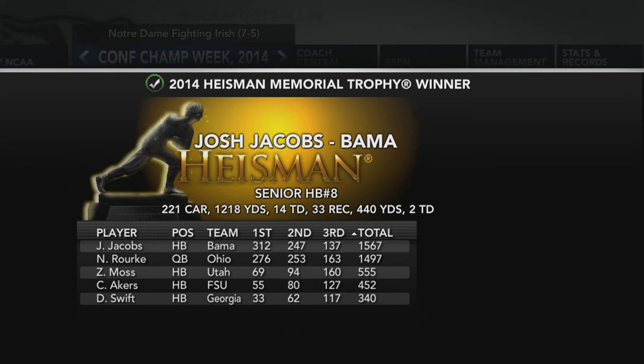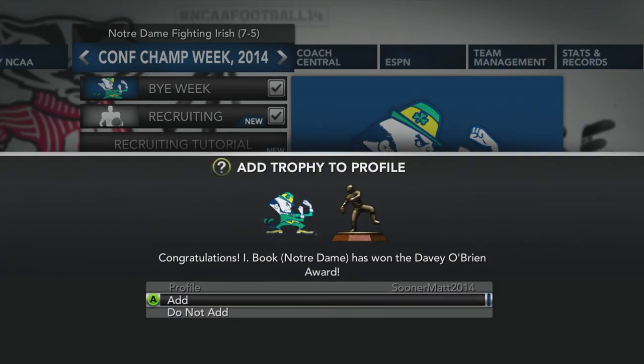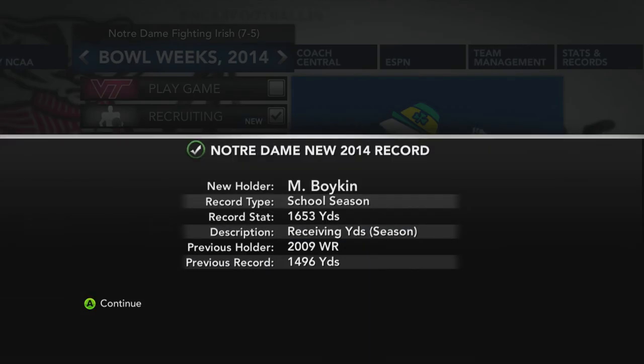Notre Dame, come on — you're better than that. Josh Jacobs from Alabama wins the Heisman. Rourke from Ohio made it close, only losing by 70 points. Moss, Acres, and Swift hold down the bottom. Jacobs finishes with 1,200 yards, 14 touchdowns, and 440 yards with three touchdowns receiving. Notre Dame gets into the Russell Athletic Bowl against Virginia Tech.